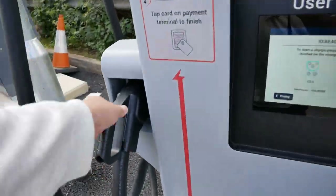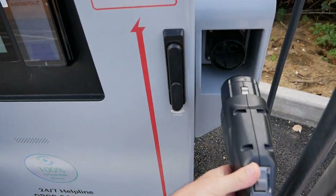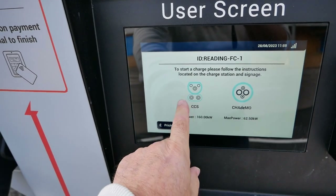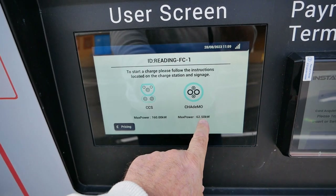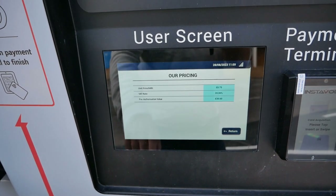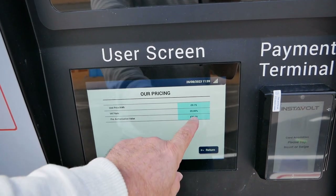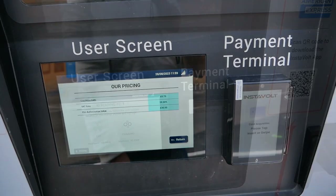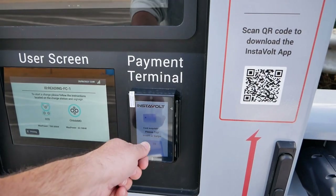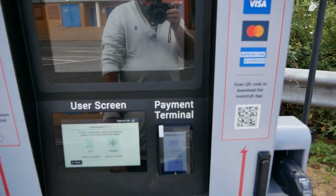On each of these chargers you have both CCS and CHAdeMO — it's 160 kilowatt on the CCS and 62.5 kilowatt on the CHAdeMO. The pricing as of today, the 28th of August, is 75 pence, with a pre-authorisation value of £30. Like all modern rapid chargers, there's a terminal for contactless payment or you can use the Instavolt app.